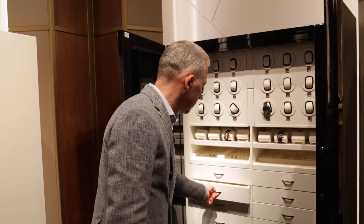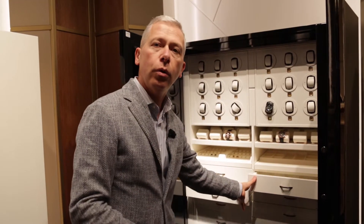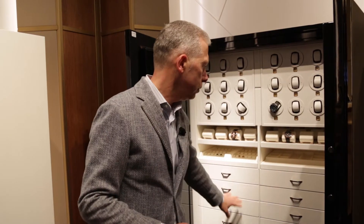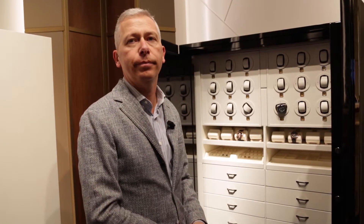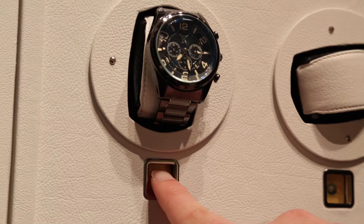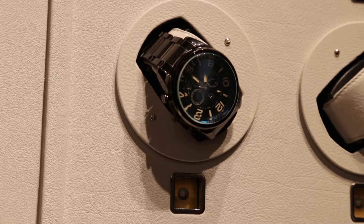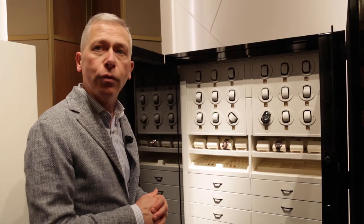Pull-out trays for cufflinks, watches, or any other kind of jewelry, and the rest in the drawers. Anchored to the wall in the master bedroom — the best possible place for all your important stuff. Everything is made in Italy, Florence, but these Swiss-made watch winders are made by the same maker that makes them for Rolex.